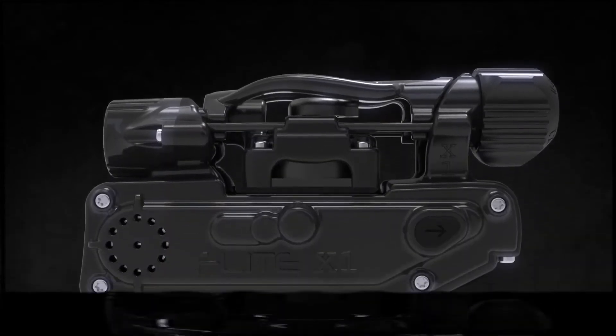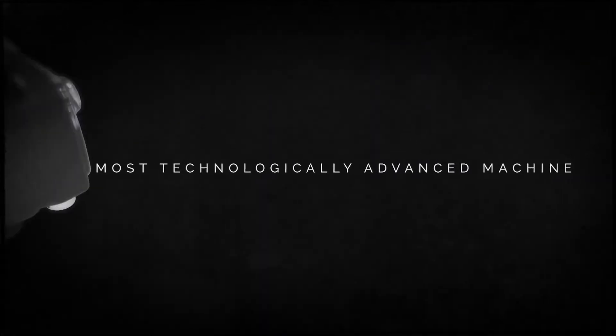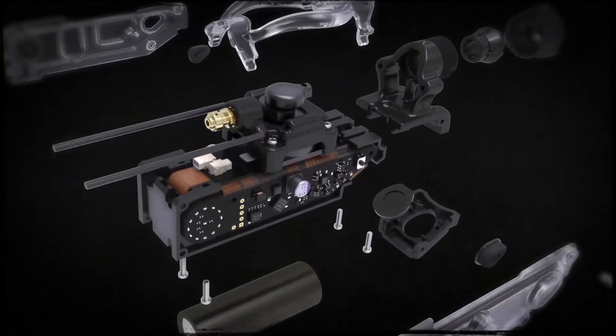Every machine Injector's made has been a step into the future. They've always thought outside the box and taken their time to develop machines that just blow everyone else out of the water.